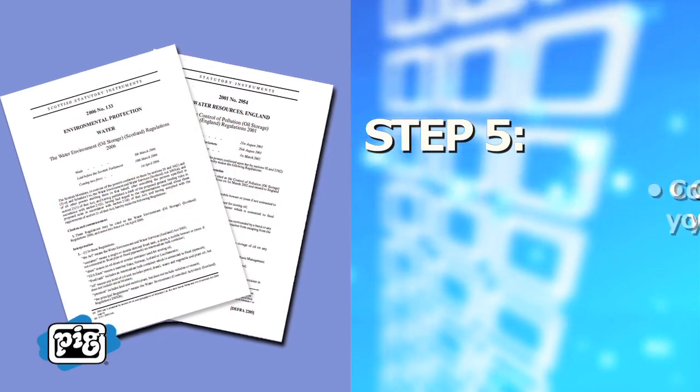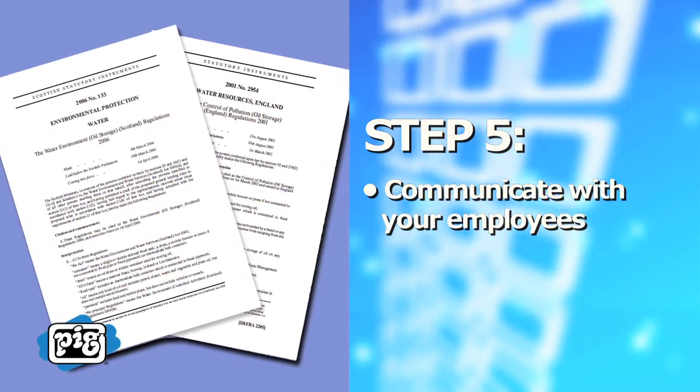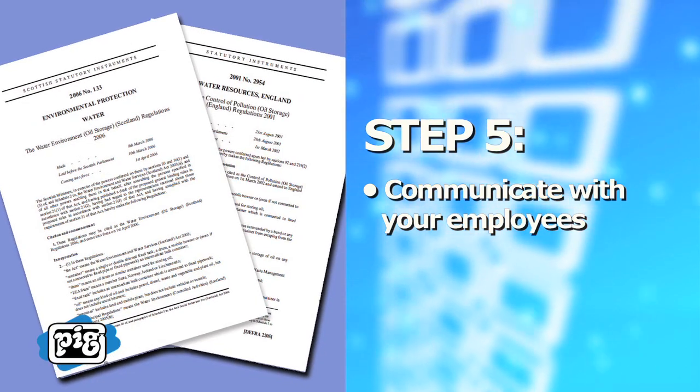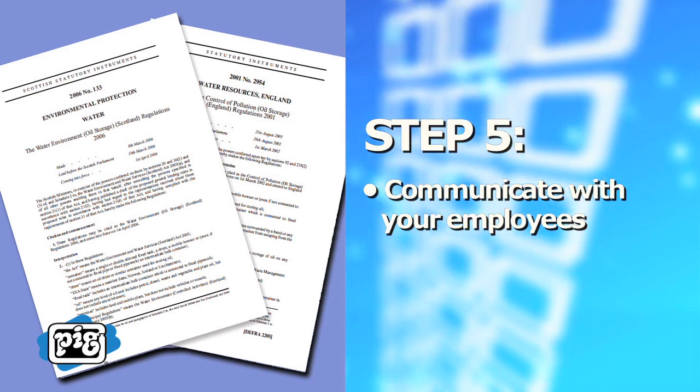Step 5: Communicate with your employees. Engage your employees in smart spill response planning and review all current legislation and best practices to ensure that everyone is working towards preventing pollution.